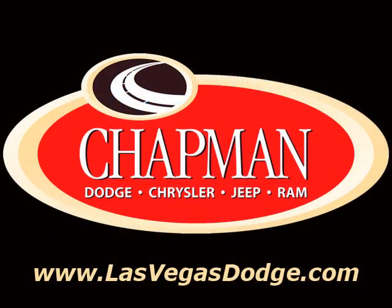That's why people make the Chapman Choice every day. You can make the Chapman Choice.